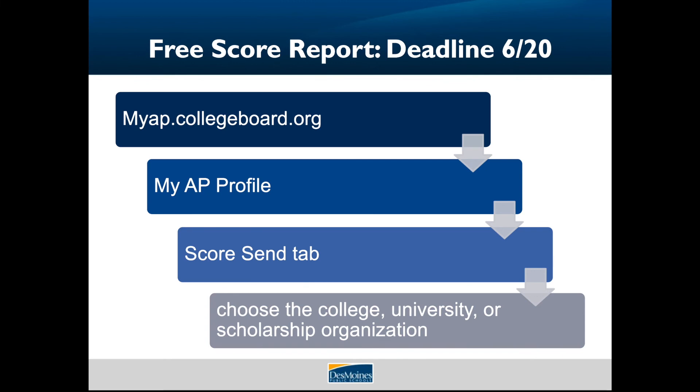Seniors, this is especially important for you. Your score report includes all of your exams from this and previous years. You must tell the College Board where to send your score report by June 20th to get it for free. Go to myap.collegeboard.org under My AP Profile, then go to the Score Send tab and choose the college, university, or scholarship organization where you'd like your report sent.